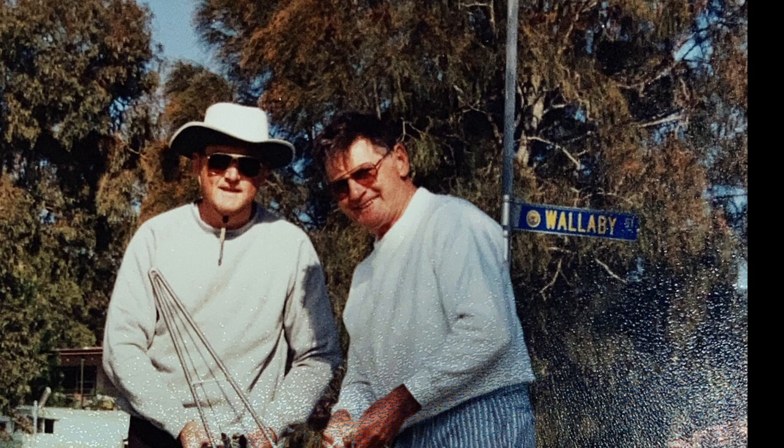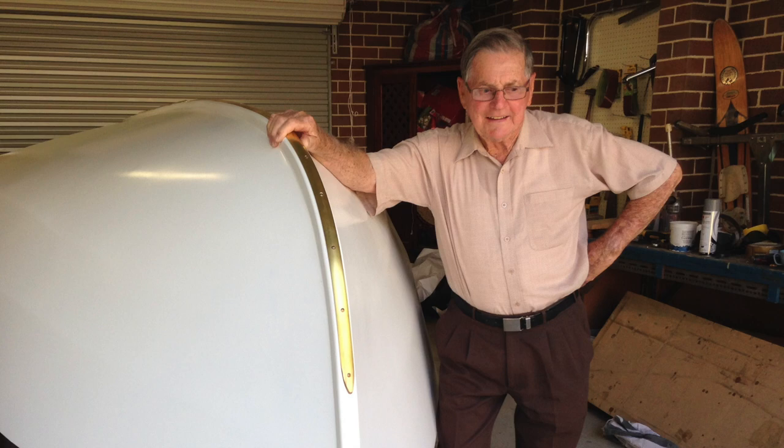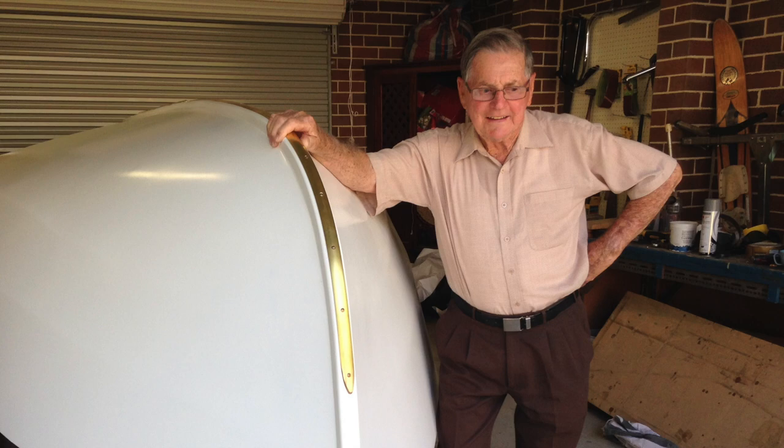Ted loved sailing, but I suspect he loved boat building even more. I have many happy memories of him working in the garage with that uniquely comforting odour of wood shavings and glue. He is undoubtedly the reason why I also have a passion for sailing small dinghies, like my own Lisa Jane.